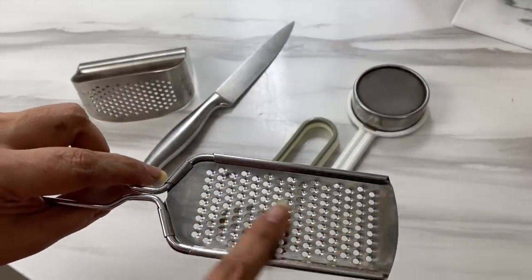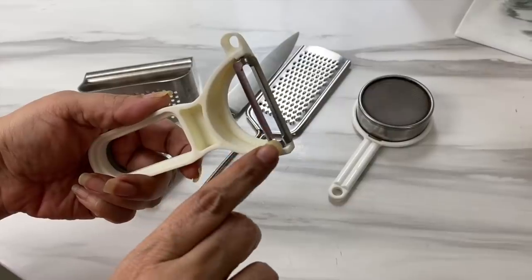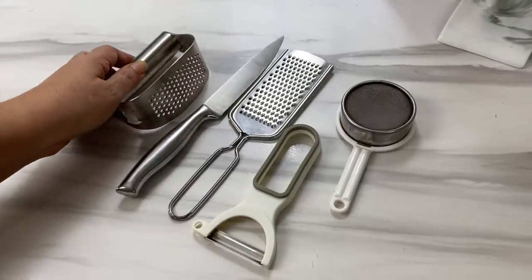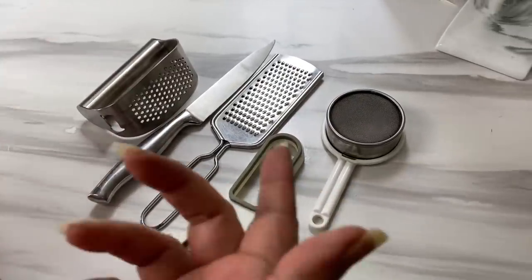Bits of dried food on these tools are very difficult to remove, especially because they have sharp grooves. To avoid having to scrub meticulously and risk hurting your fingers, just wash them immediately. Another trick is to apply a little oil to the cutters — this stops bits of food from sticking to the blades.